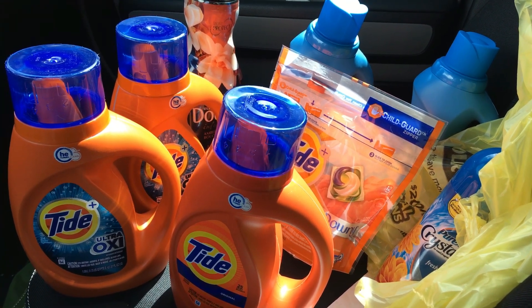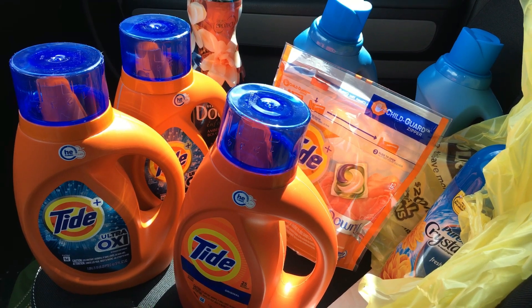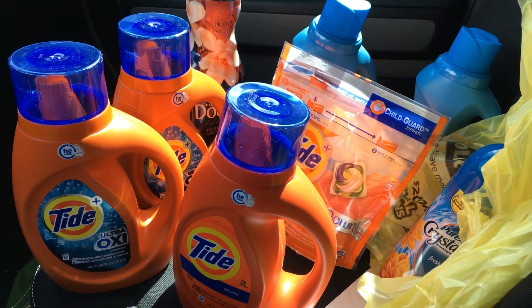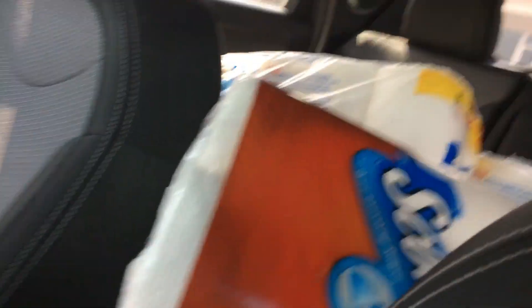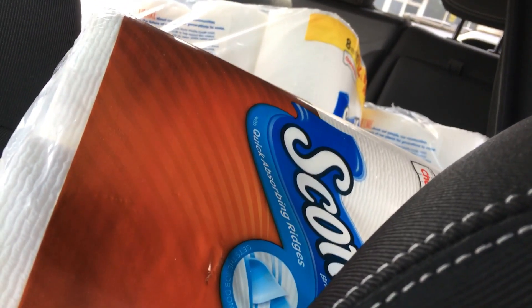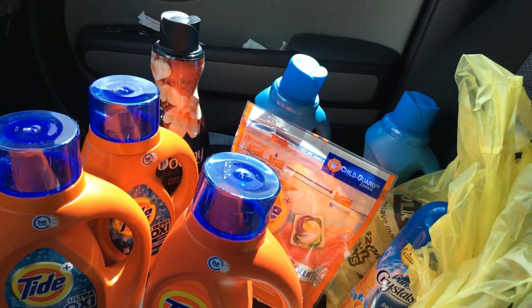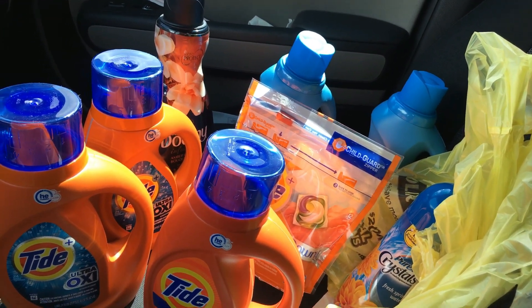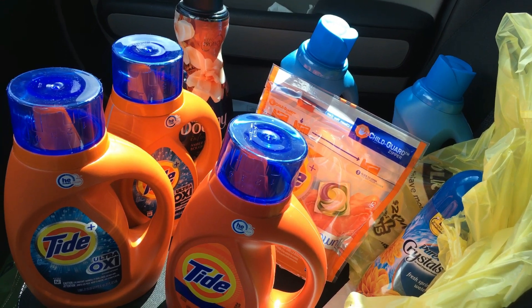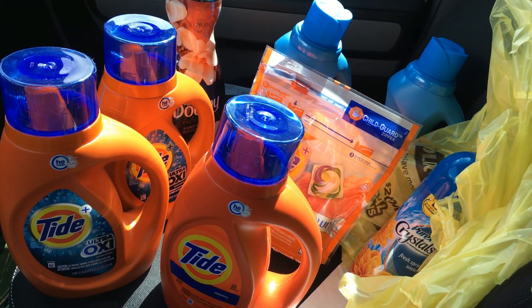We've had to deal with mold issues and it has just been a horrible mess. I have been trying to keep up with some small deals and I have just been making my stockpile — believe it or not — in the backseat of the car, which you can see here. I have just been piling it up until we get my stockpile room all back organized and dried again.